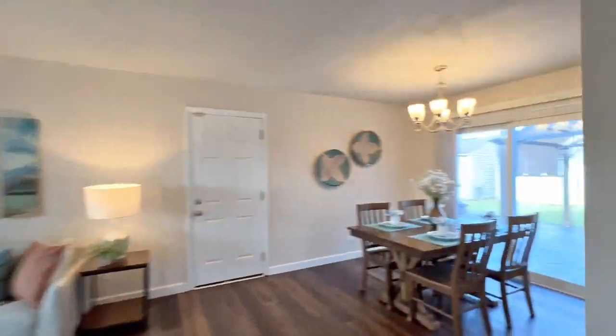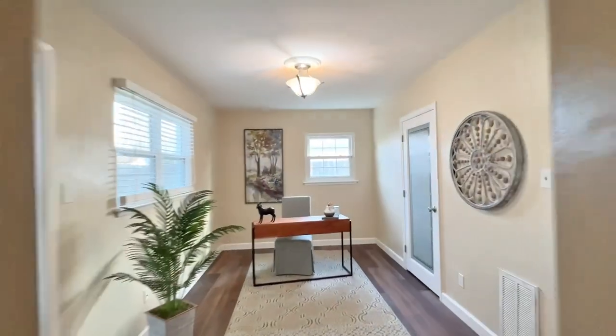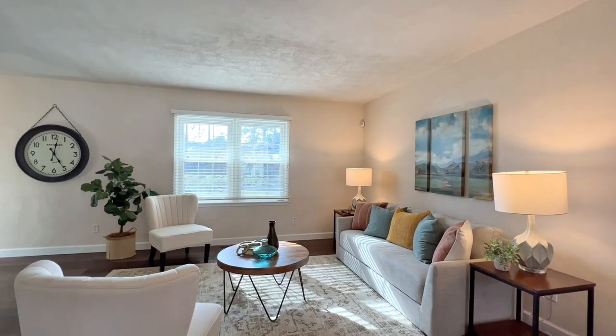You have an open living and dining area, a beautiful and efficient kitchen, two fantastic bonus rooms, along with three bedrooms and two sleek bathrooms. You've got nearly a quarter acre and nearly 1,900 square feet.